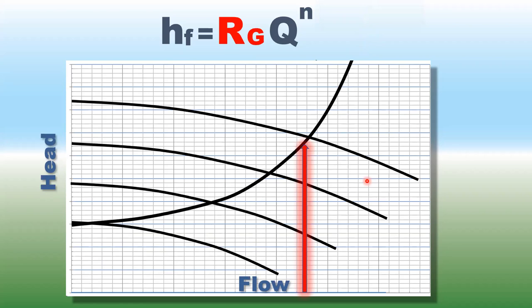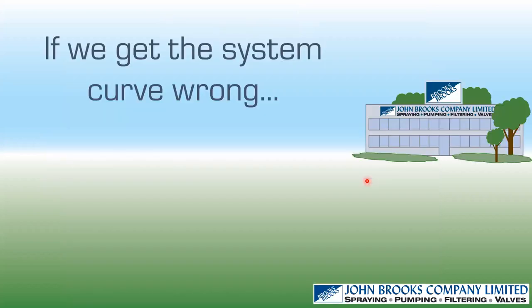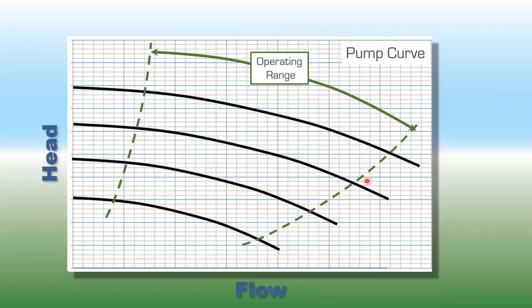If we get the system curve wrong, first you won't get the desired flow rate — it will be obvious immediately. If you wanted 50 liters per second and only get 10 liters per second, you've probably got the wrong system curve. But beyond that, you can damage the pump.